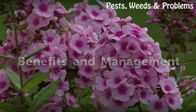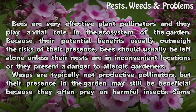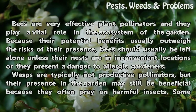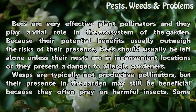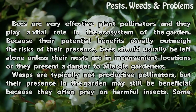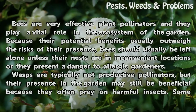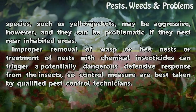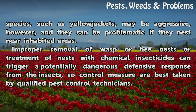Benefits and Management. Bees are very effective plant pollinators and they play a vital role in the ecosystem of the garden. Because their potential benefits usually outweigh the risks of their presence, bees should usually be left alone unless their nests are in inconvenient locations or they present a danger to allergic gardeners. Wasps are typically not productive pollinators, but their presence in the garden may still be beneficial because they often prey on harmful insects. Some species, such as yellow jackets, may be aggressive and can be problematic if they nest near inhabited areas. Improper removal of wasp or bee nests or treatment with chemical insecticides can trigger a potentially dangerous defensive response, so control measures are best taken by qualified pest control technicians.